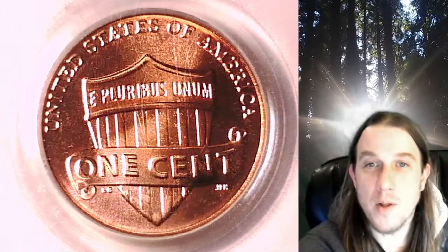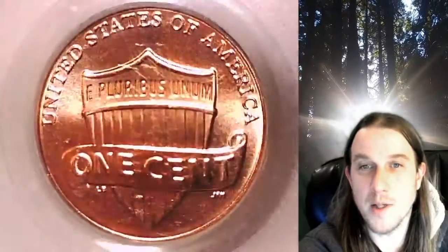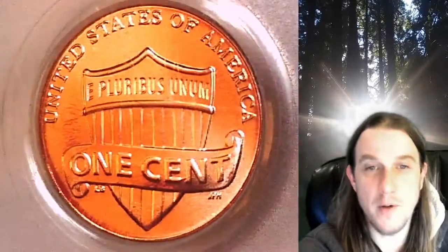Welcome to Time Traveler's Coin Exchange. The next coin we're going to take a look at is a 2011D Lincoln Shield Cent. This is a business strike coin from the Denver Mint. It has been graded by PCGS and they graded it Mint State 66 Red.